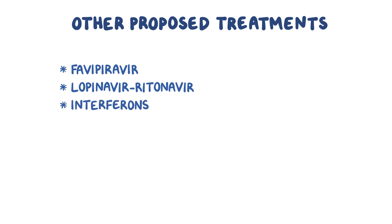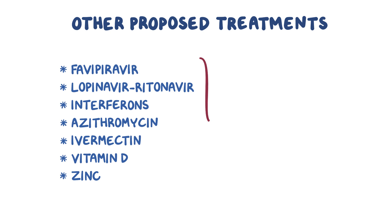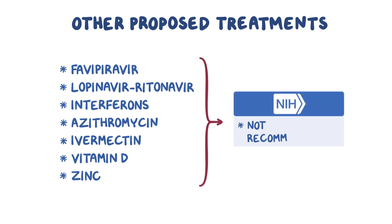There are a number of other therapeutic agents being investigated for their use in COVID-19 patients, including favipiravir, lopinavir-ritonavir, interferons, azithromycin, ivermectin, vitamin D, and zinc. At this time, none of these drugs are recommended by the NIH for routine clinical use.